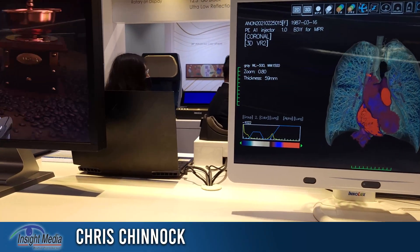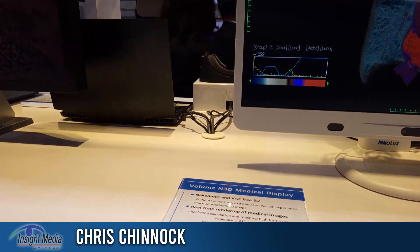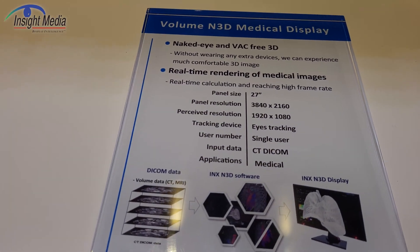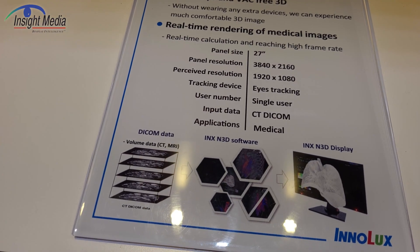Chris Chinnock here. I'm in the Interlux booth at Display Week 2022. We're looking at a medical 3D monitor from them. This is actually a very nice-looking display here.